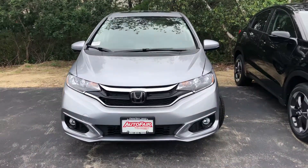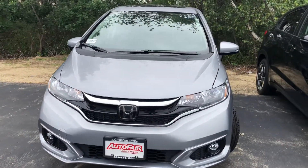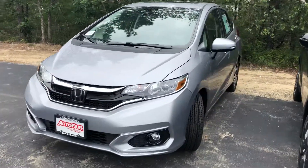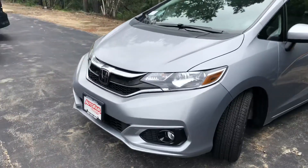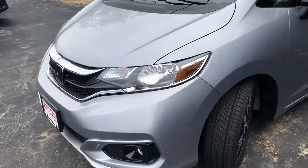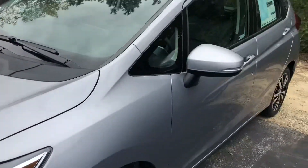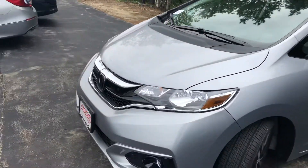Hello Kathleen, this is Keith from AutoFair Honda. I just wanted to give you a brief walk around the 2018 Honda Fit EXL with navigation that you inquired about. You have your beautiful halogen headlights, some nice alloy rims, and a beautiful sleek design on the new redesign.